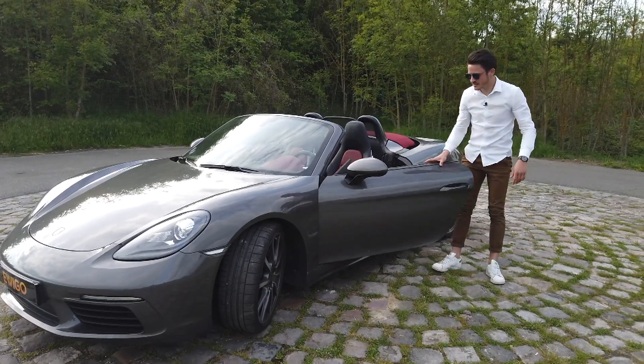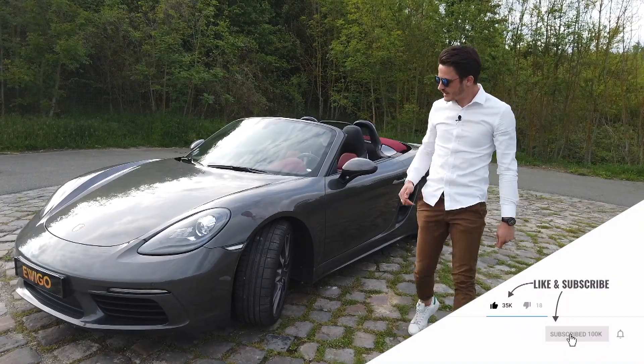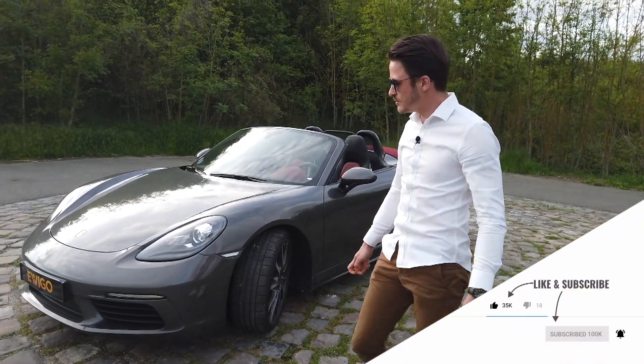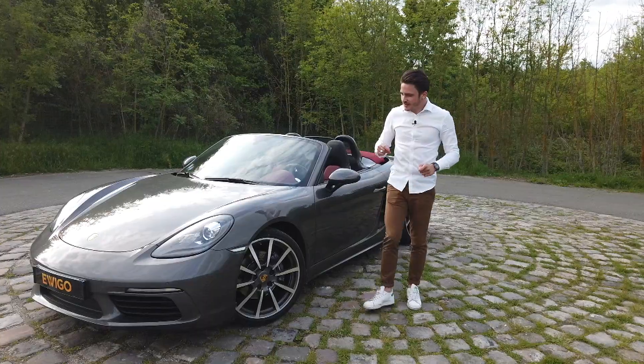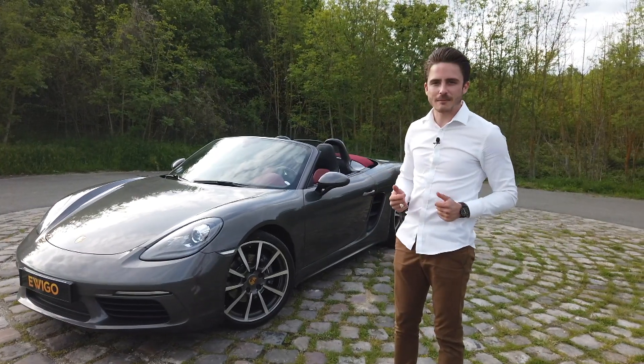Bonjour à tous, j'espère que vous allez bien, c'est Quentin de La Passion des Autos. Aujourd'hui on se retrouve ensemble face à cette 718 Boxster de chez Porsche. Je vais vous parler de cette 718 qui est un petit peu née pour transgresser les règles de la marque Porsche.